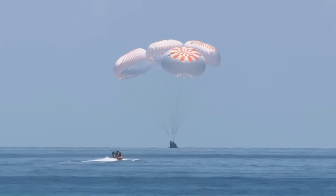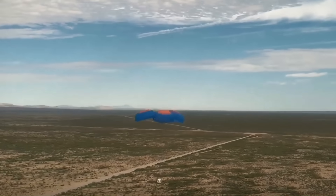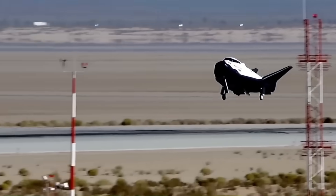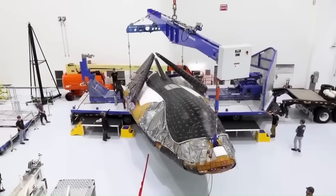This is better than Dragon, which lands in the ocean, or Starliner, which lands in remote areas. Because Dream Chaser is also cheaper to use in some ways, it can be used more than once, which saves money. It also uses regular airport runways instead of custom-built landing areas, making it simpler and more affordable to operate.